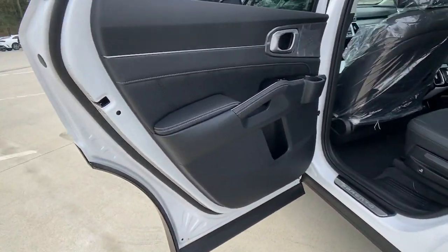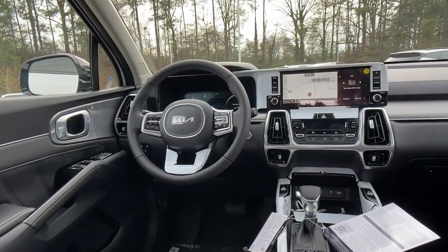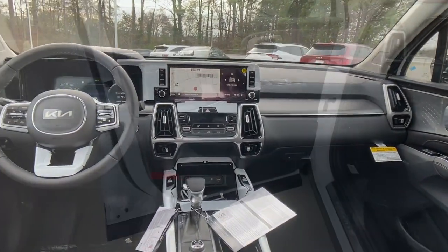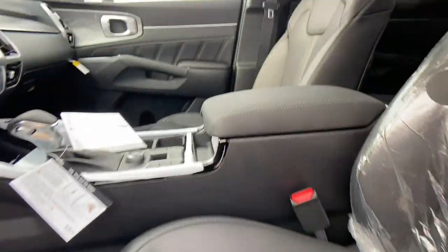Navigation system, sunroof/moonroof, keyless entry, remote engine start, lane-keeping assist, power liftgate, backup camera, fog lamps, four-cylinder engine, heated mirrors.